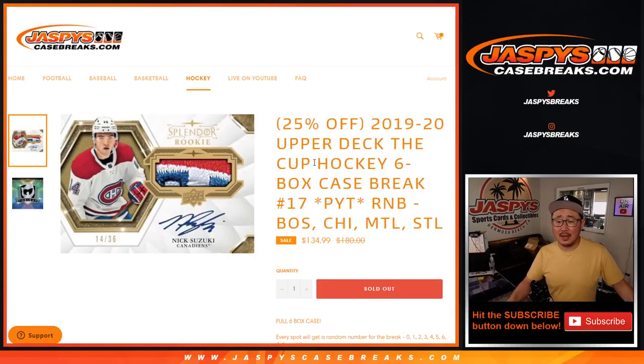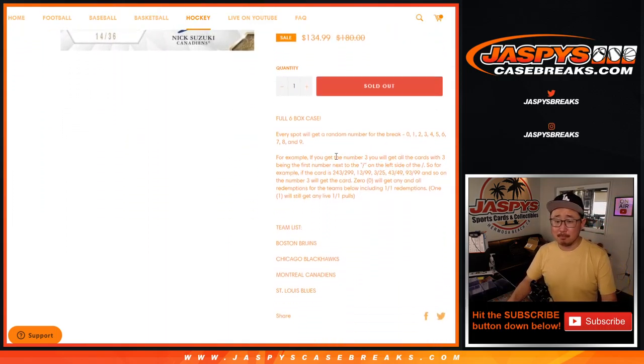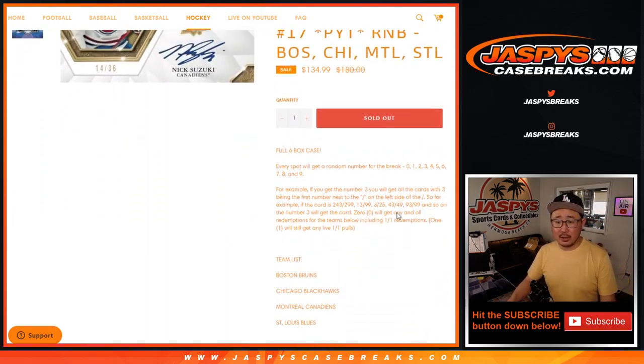Hi everyone, Joe from JaspiesCaseBreaks.com coming at you with a quick little R&B — a random number block randomizer for these four teams right here. For the Cup Hockey, we just need to do one more random number block if you're watching live, and then we're in Breaksville. The Cup Hockey will be in a separate video. That's how the number blocks work.